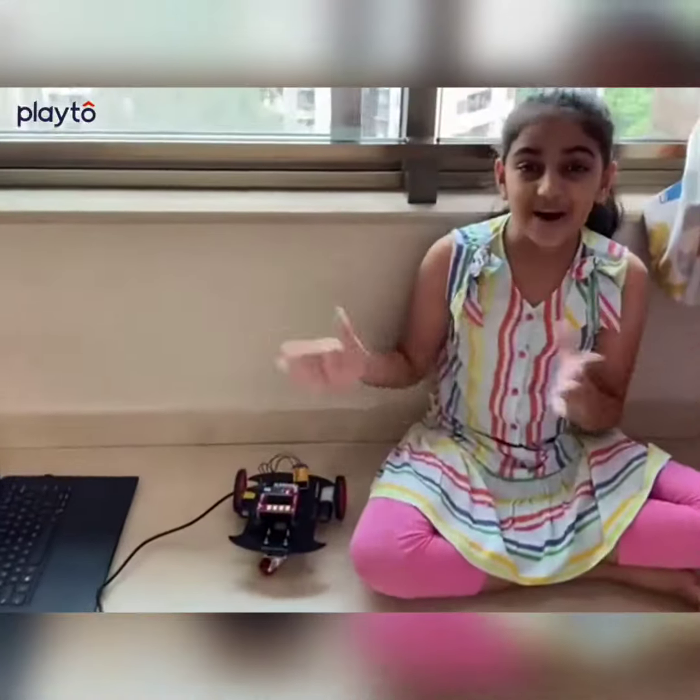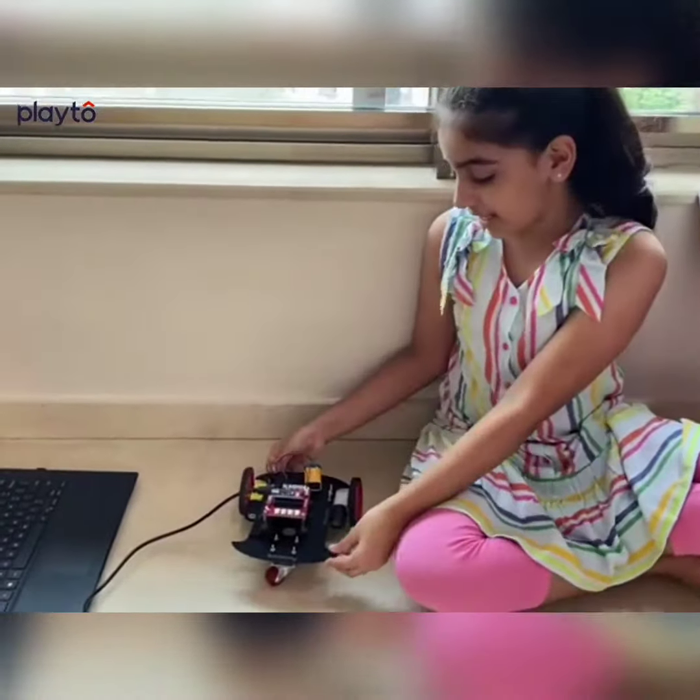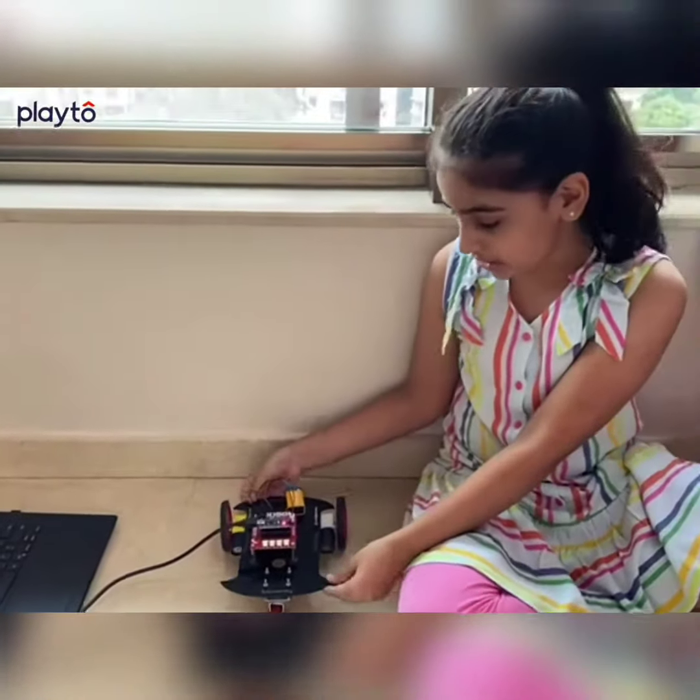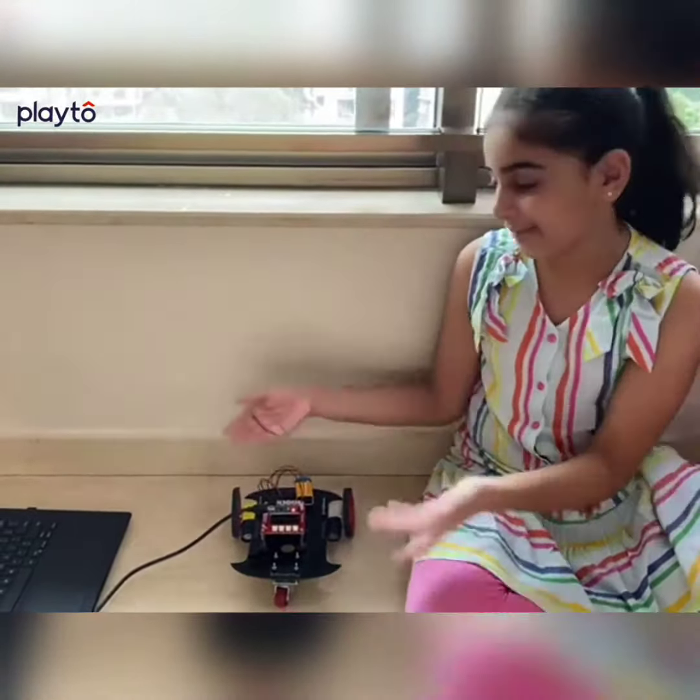And now the best part. Today I have made a Robotics Vehicle. Let's quickly see how it functions. It moves ahead and behind.